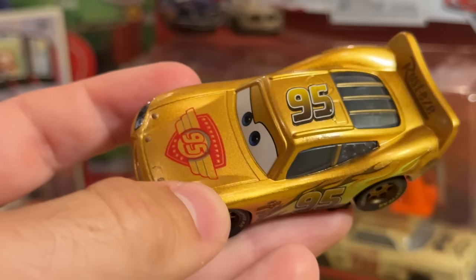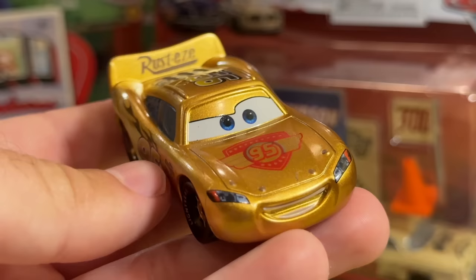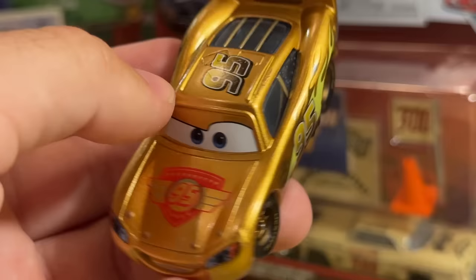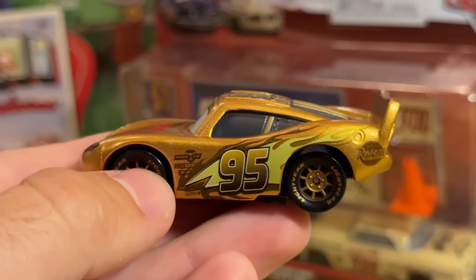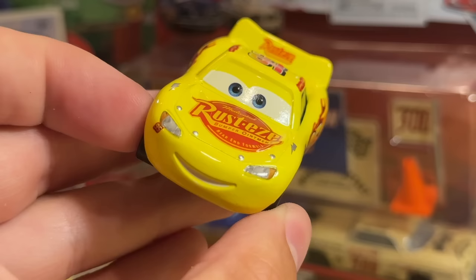Here's another one that almost has the exact same decals as a Tomica release - the gold one. I think this was for Lightning McQueen Day, not 2022 but 2021. Because this past year they did the Cherry Blossom ones, which of course they also made factory customs out of. But yeah, this guy looks great. It's like a gold Cars 1 special Lightning McQueen with Cars 3 decals - it's a whole mismatch. I love the tires they did for them. Here's a pretty traditional one - just yellow Cars 3 Lightning McQueen to go along with the yellow Cars 2 McQueen. They never did a yellow Cars 1 McQueen though.